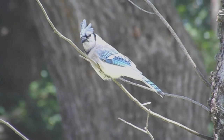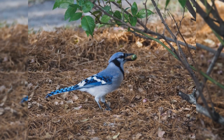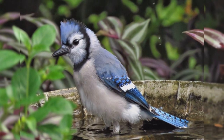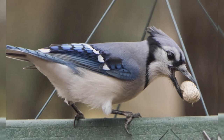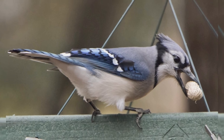Jays are fairly large backyard birds, just a bit larger than American Robins. These are stout birds with large rounded or wedge-shaped tails, large legs and feet, and a bushy crest. The bill is fairly long and strong. Genders are similar in plumage. They are blue above including the crest, gray below with a black necklace across the throat. The wings are barred with black with white wing bars and trailing edges. The blue tail is barred with black and has white tail corners. At your feeder, Blue Jays love whole peanuts and sunflower seeds.